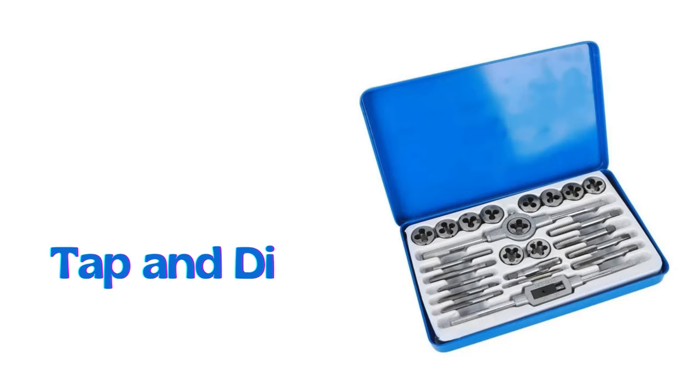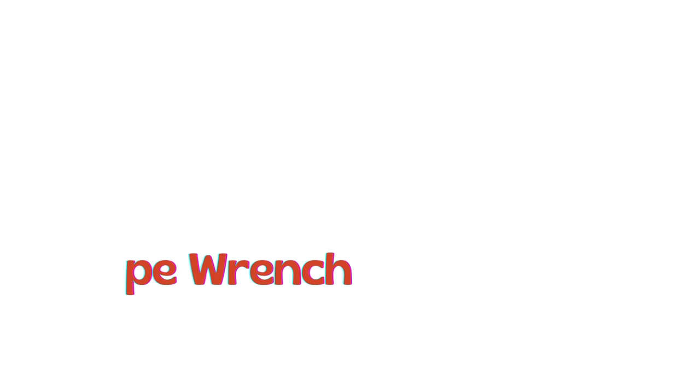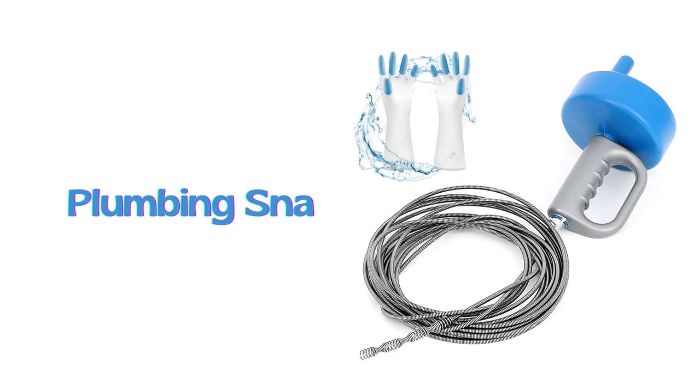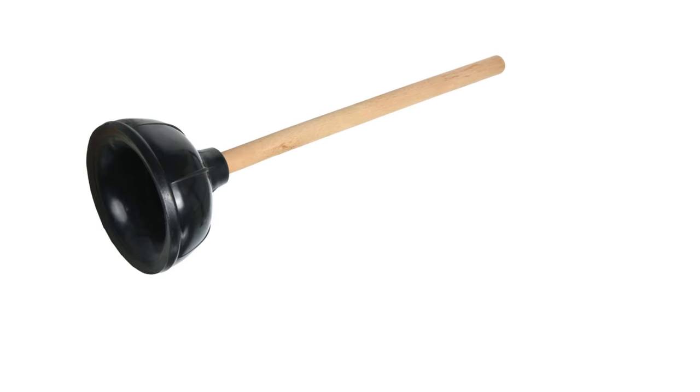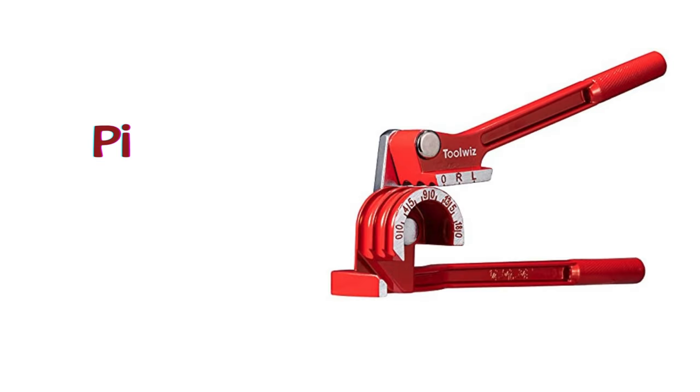Tap and die set. Pipe wrench. Plumbing snake. Plunger. Pipe cutter. Pipe bender.